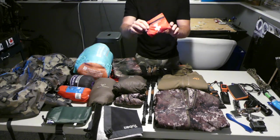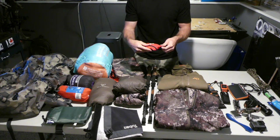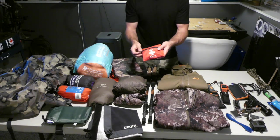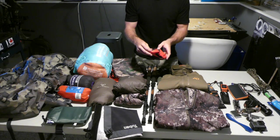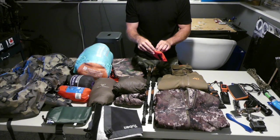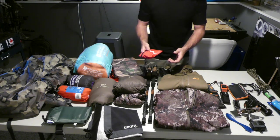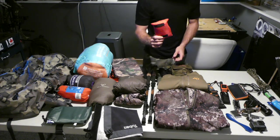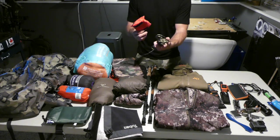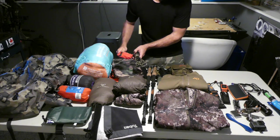A first aid kit is something you can buy with the right ingredients anywhere online. This is actually the Collins brand — they make a lot of camping gear — and I customized it a little bit, adding some gauze, super glue, a needle, and some high-tension thread in case I had to stitch something up. Along with that I went with 50 feet of paracord, which is good for tying a tent down. I also used it a lot for drying clothes out inside my tent.